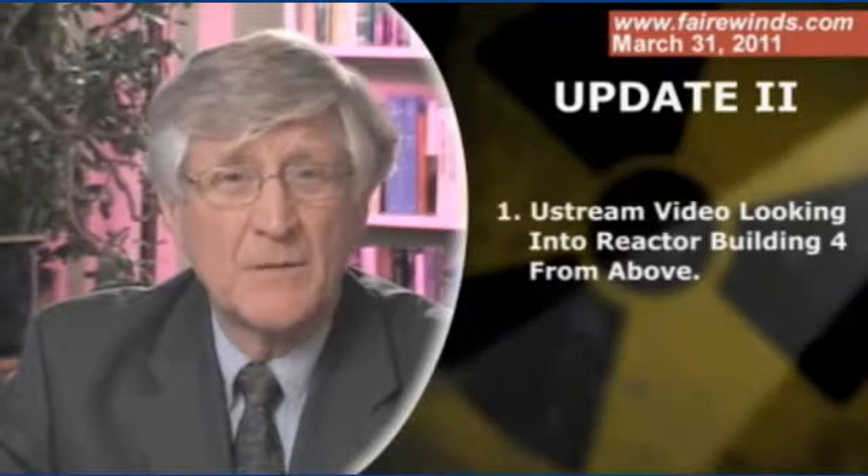Hi, I'm Ernie Gunderson from Fairwinds Associates. It's Thursday, March 31st, and you'll probably notice that this is the second update of the day. Normally, I update you every other day. However, some disturbing video has shown up on Ustream that I wanted to talk to you about. First off, a little bit about my background. I used to be an executive in the nuclear industry, and one of the divisions I ran built nuclear fuel racks for boiling water reactors. So nuclear fuel racks are something that I know a little bit about.